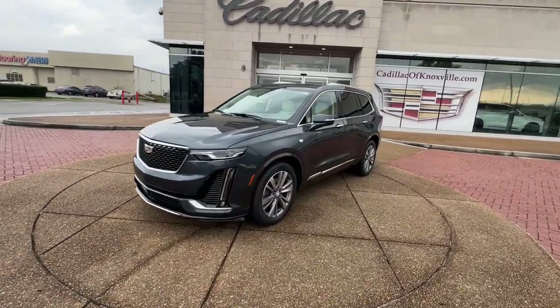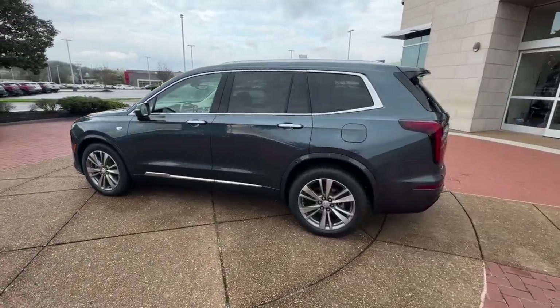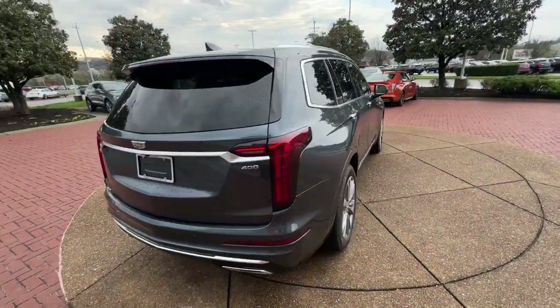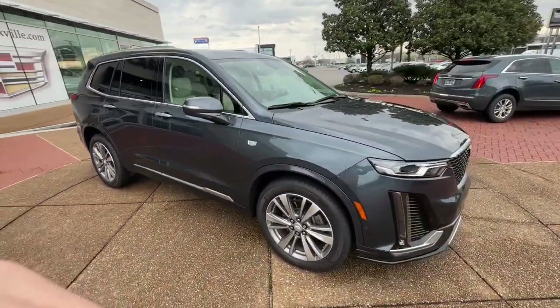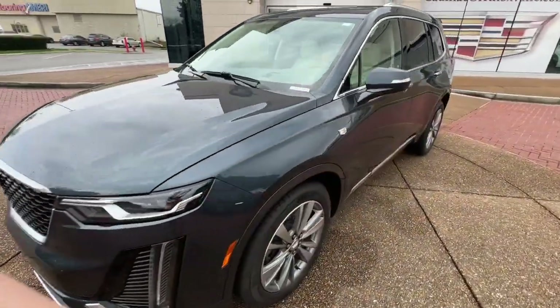Hop into the 2020 Cadillac XT6. This vehicle is an outstanding buy with fewer than 50,000 miles on the odometer. This striking XT6 offers premium luxury, satisfying performance, impressive safety and driver assistance features, and sophisticated styling. Let the journey begin.